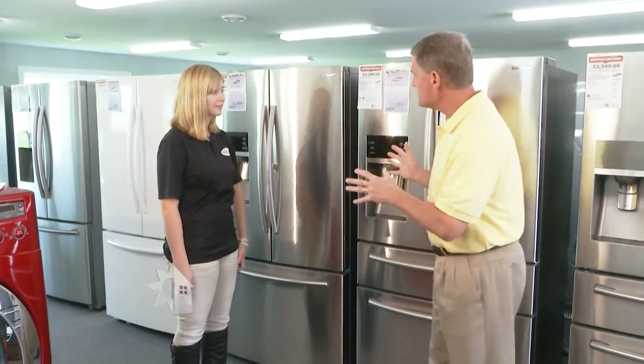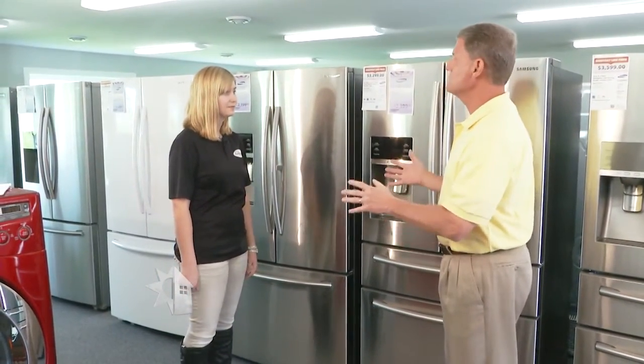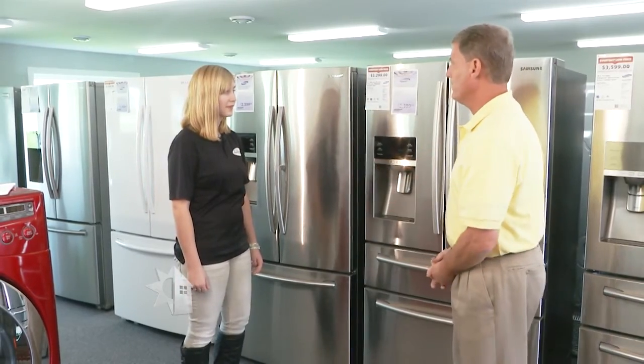We're here at the Iowa Appliance Center with Natasha Thumma. I'm interested in looking for a new refrigerator that's energy efficient. What do I look for?